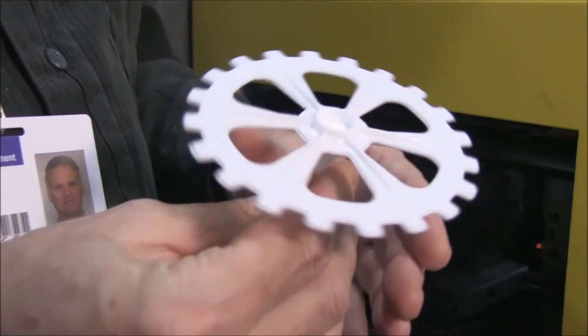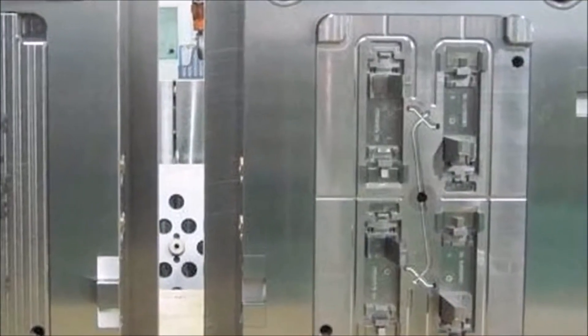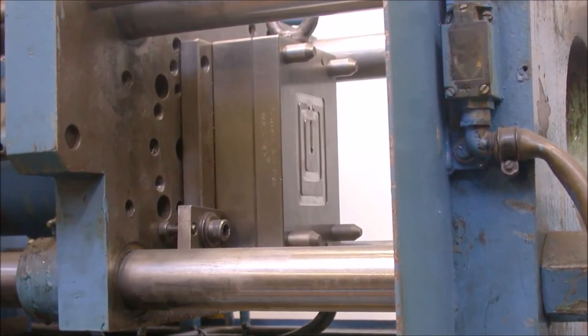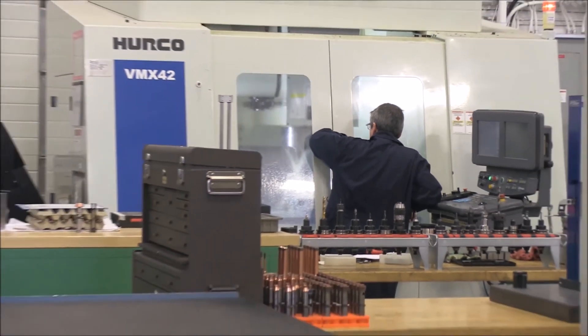We were requested by customers to prototype a series of gears. One way of doing it would be to design and manufacture a steel mold or aluminum mold, and then produce those parts on a small injection molding machine. And that process takes days, sometimes weeks. And any change or iteration would add to that process even more.